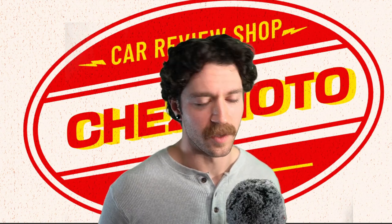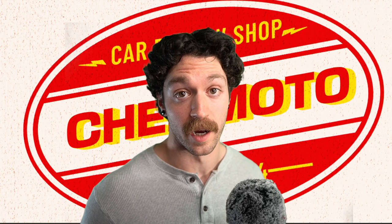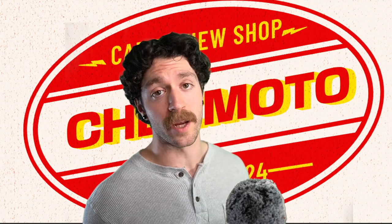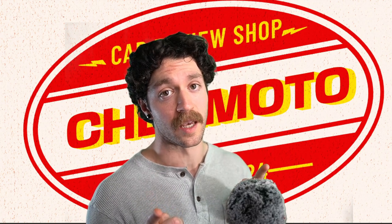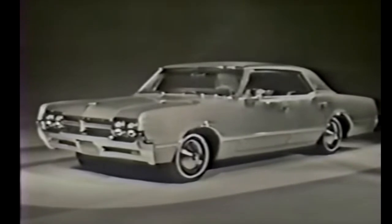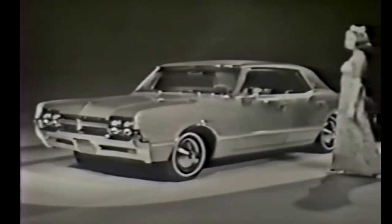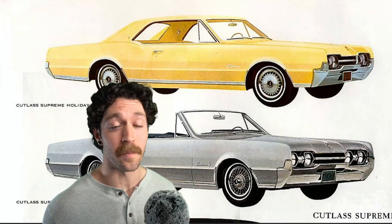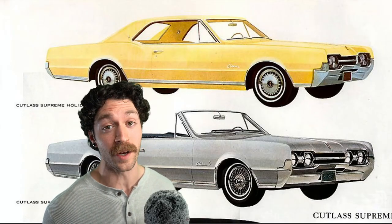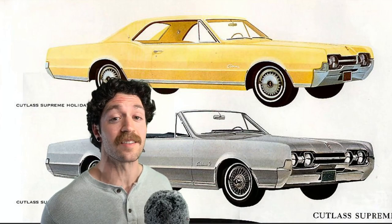A name that I feel like we don't hear often anymore is Oldsmobile. If we're talking about Cutlass Supremes, we're taking it back to 1966. The Oldsmobile Cutlass Supreme had a supreme reign from 1966 to 1997. The first generation was offered from 1966 to 1977 in two-door and four-door variants.